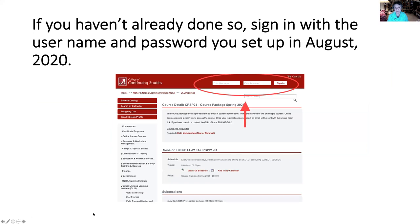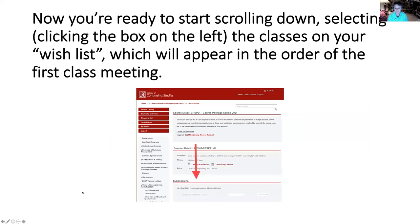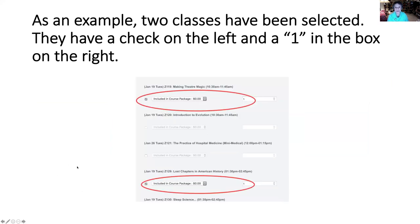If you haven't yet signed in, be sure to sign in at the top of the page using the username and password that you set up in August 2020. Once you've signed in, you're ready to go. Now you're going to be scrolling down and finding the classes that you want. There will be a long list in the sequence of the beginning date. Notice that there is a checkbox on the left — it says it's included in the course package and becomes a darker box when selected.